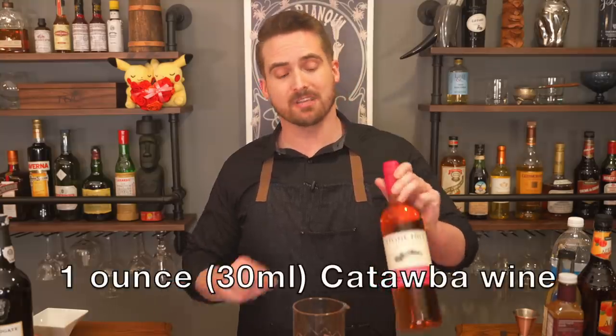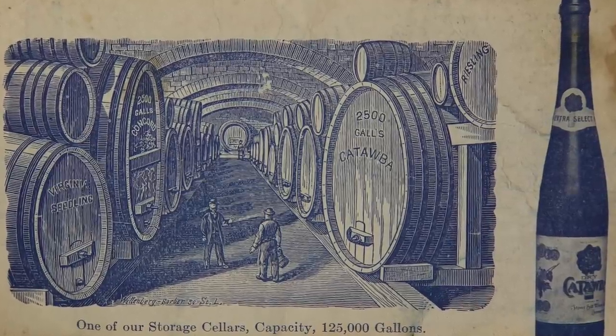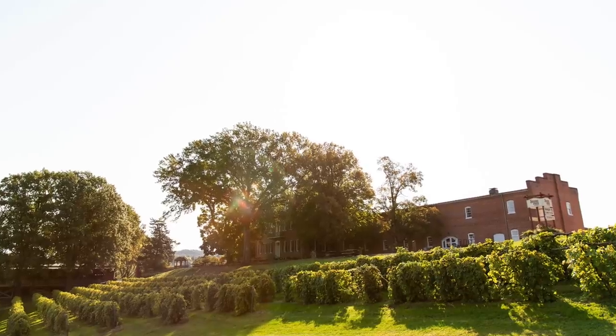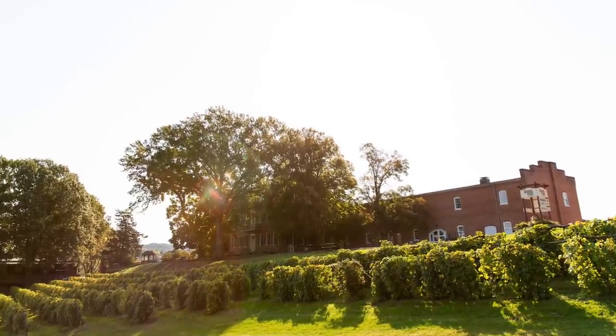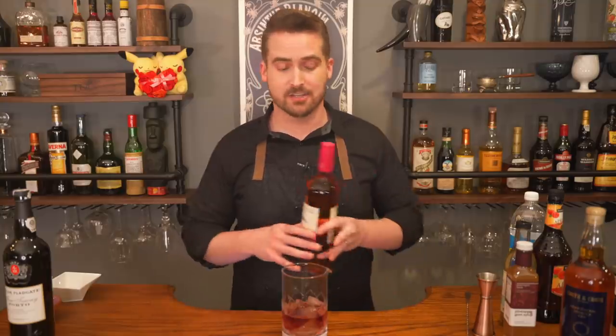Then we're going to do an ounce of Catawba wine. Most people, including myself until very recently, had never even heard of Catawba wine, and that's odd because it used to be the most planted wine grape in America throughout most of the 19th century. It's really hard to find today — there are only a handful of wineries that still use it — but Stonehill Winery in Missouri has been making Catawba wine for over a century, and when this recipe was written they were the number two wine producer in the country. I'll put a link in the description to where you can get it.